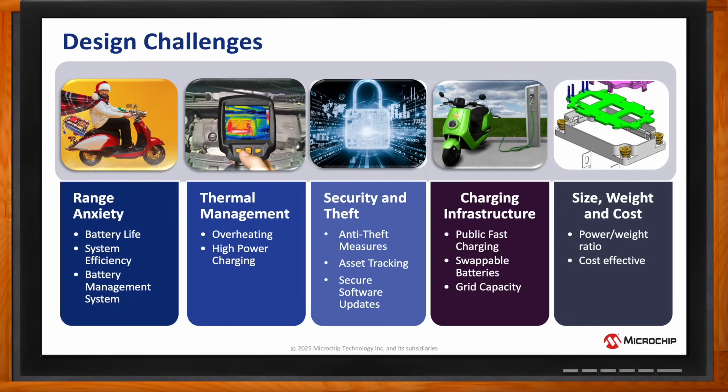For instance, secure boot and firmware upgrades to ensure vehicle systems are executing the right software code. Also, charging infrastructure — being able to implement fast charging by driving wide bandgap semiconductors at higher pulse-width modulation frequencies using an embedded controller for transfer of energy at higher power levels so that the user just doesn't have to wait long at a charging station.